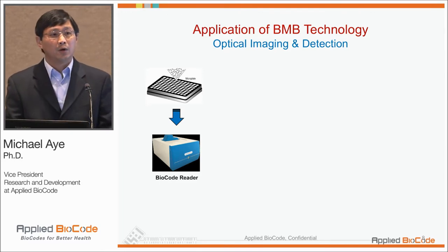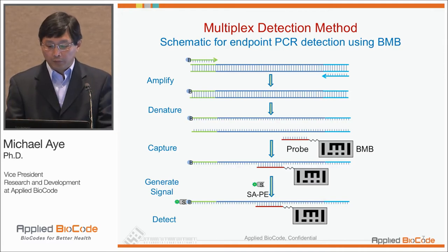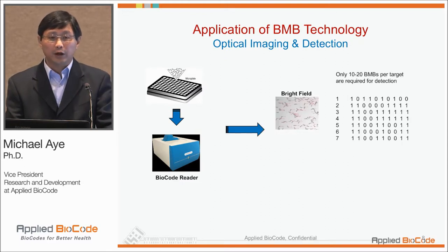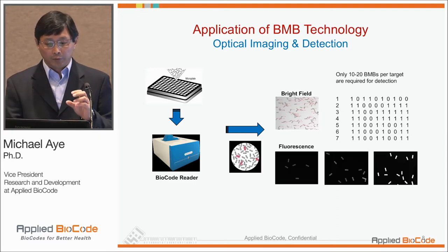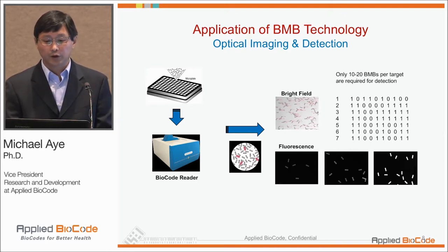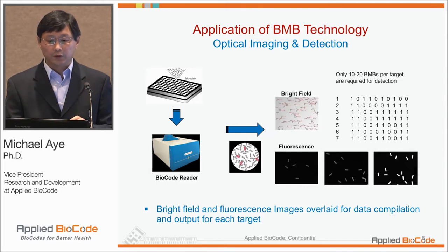In terms of detection, this is really for each of the analytes. By using multiple barcodes for each analyte, we can put several different analytes in a single reaction. Under the bright field, we look at the barcodes and identify which ones are present. By reading the fluorescence signal, we can measure whether the target analyte signal is present or absent. By overlaying those two, we can identify each particle's barcode and signal.